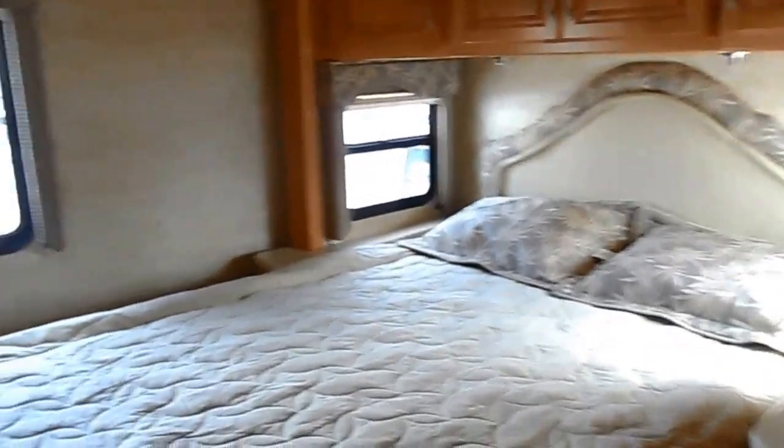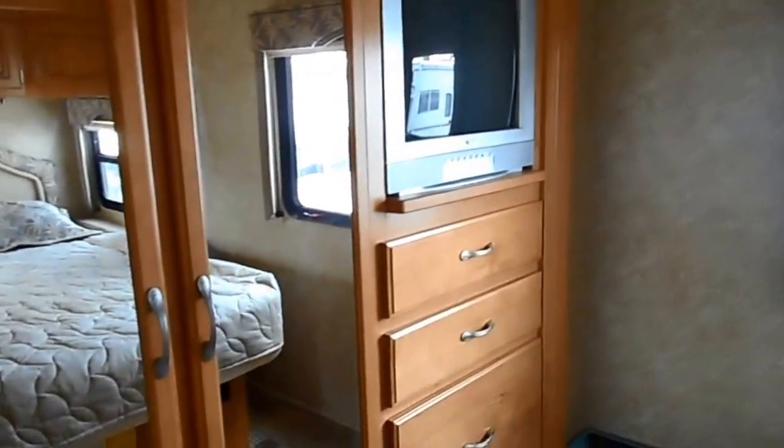Walk-around queen bed. Tons of storage in the bedroom. Third TV.